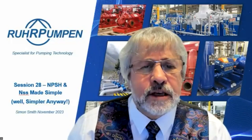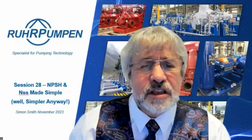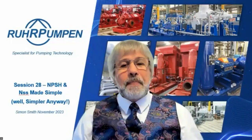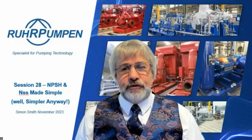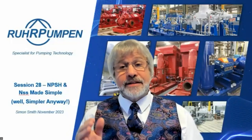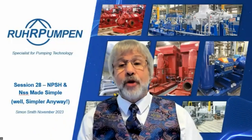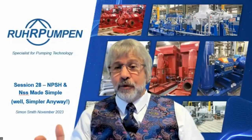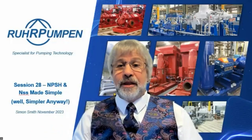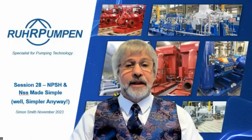Jeroen Boller asks: why is suction specific speed based on the maximum impeller diameter while at the same time it concerns the impeller inlet? We're looking at the design condition of the pump - the way the designers intended it to work - which is at full diameter and the best efficiency point for that full diameter. The NPSH figure corresponds to that BEP flow at full diameter, so yes, we're looking at the ideal design condition of that impeller.